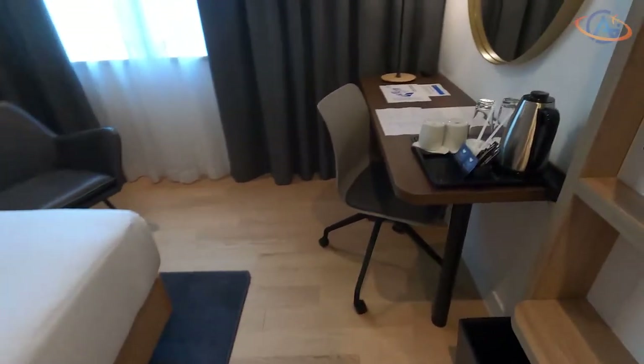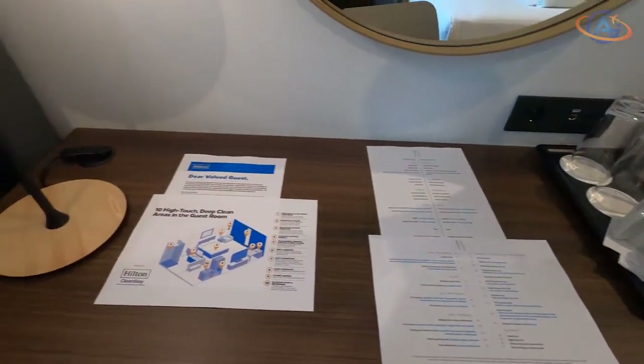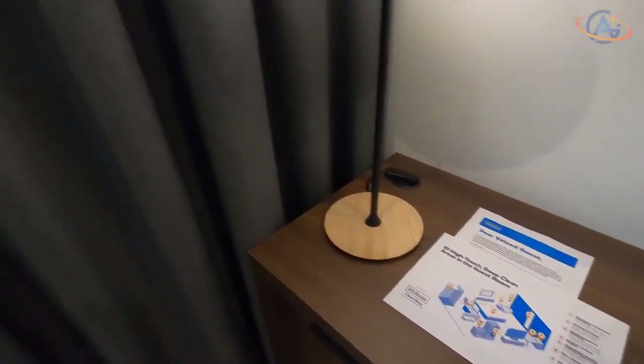The rest is quite the typical Garden Inn standard: a desk with chair, an additional armchair, and some pictures on the wall.